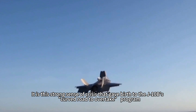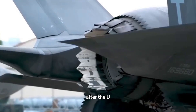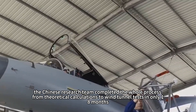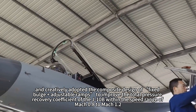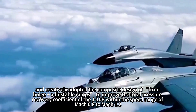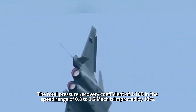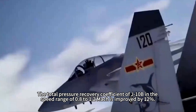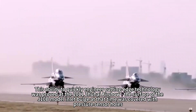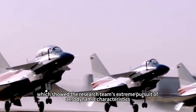This strong sense of crisis gave birth to the J-10B's 'curved road to overtake' program. The breakthrough of the DSI intake technology is a classic case: after the US validated the design on the F-35, the Chinese research team completed the entire process from theoretical calculations to wind tunnel tests in only 18 months. They creatively adopted a composite design of fixed bulge plus adjustable ramps, improving the total pressure recovery coefficient of the J-10B in the Mach 0.8 to 1.2 speed range by 12%. This ability to quickly engineer cutting-edge technology was demonstrated at the 2011 Zhuhai Air Show, where the J-10B model's inlet bulge was covered with pressure sensor holes, showcasing the team's extreme pursuit of aerodynamic performance.